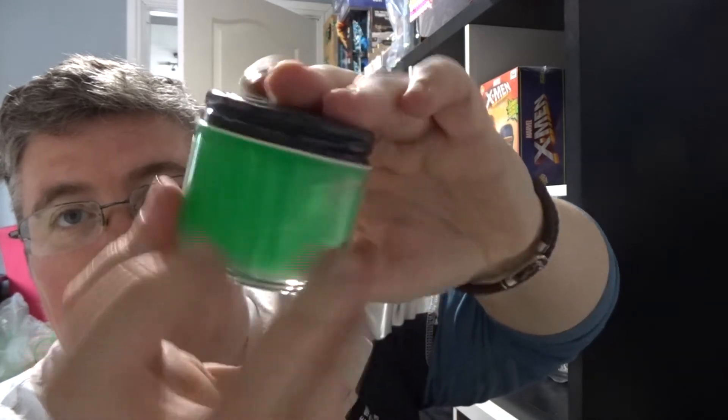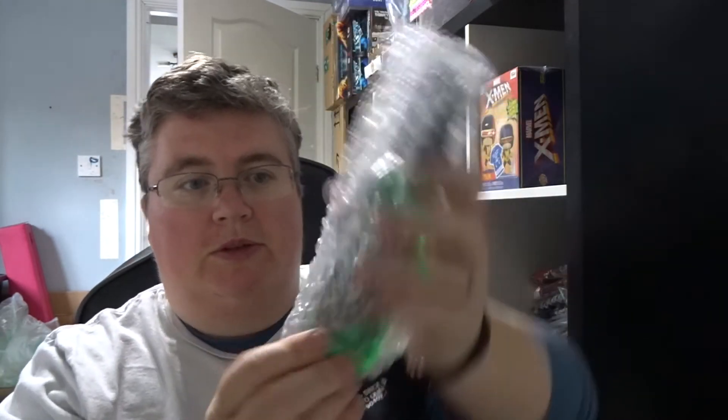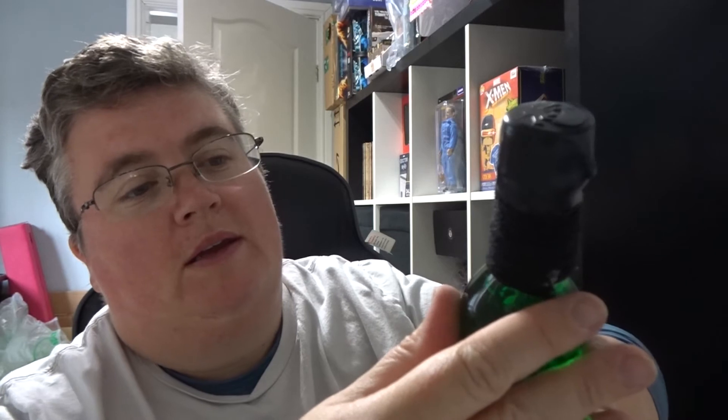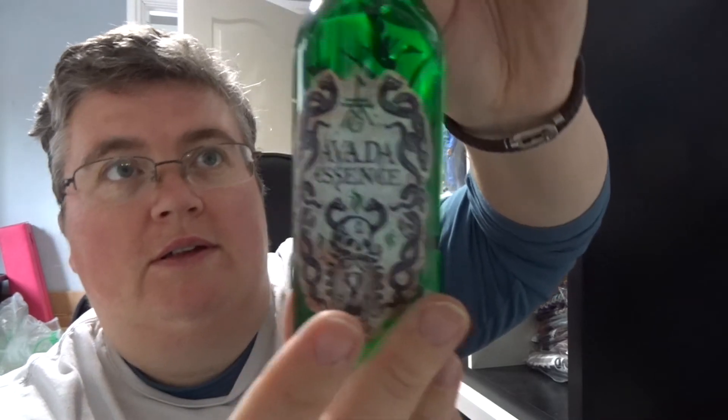A pot of troll bogies — aloe vera, vitamin E, vanilla hydrosol, sweet orange essential oil — and it does actually look like troll bogies. We've got another little brown box, heavy, feels like there's something potiony in there. There's a green potion, wax sealed at the top — it's 'Avada Essence' — and it's got a little plant in there as well. That's cool.